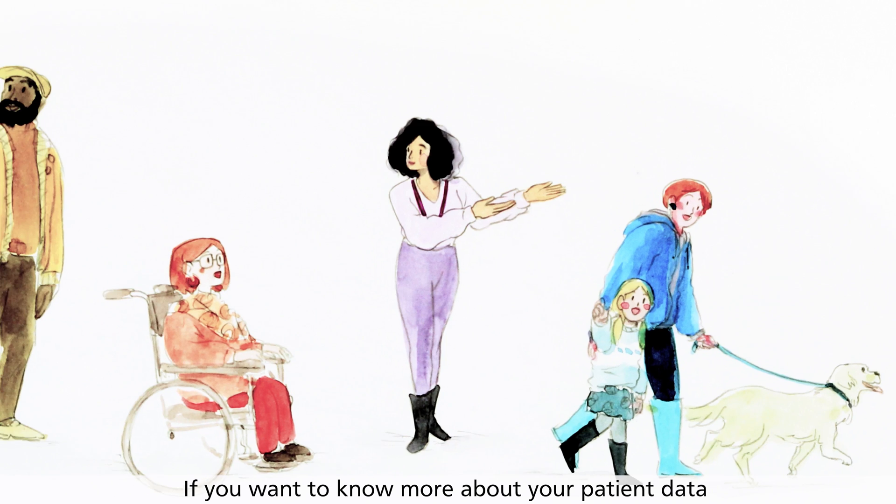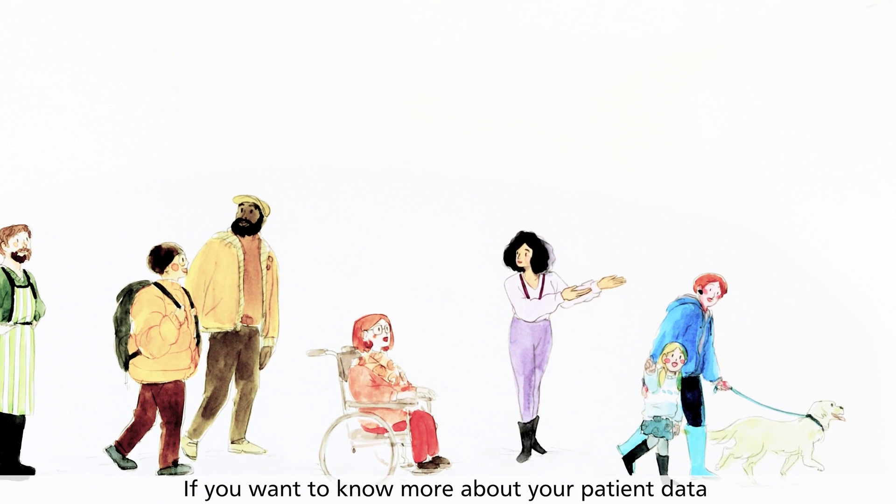If you want to know more about your patient data, search the hashtag DataSavesLives.